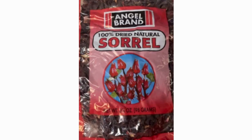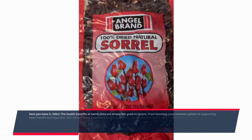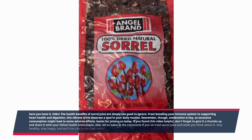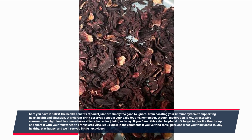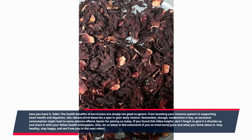There you have it folks — the health benefits of sorrel juice are simply too good to ignore. From boosting your immune system to supporting heart health and digestion, this vibrant drink deserves a spot in your daily routine. Remember, moderation is key, as excessive consumption might lead to some adverse effects. Thanks for joining us today. If you found this video helpful, don't forget to give it a thumbs up, share it with your fellow health enthusiasts, and let us know in the comments if you've tried sorrel juice. Stay healthy, stay happy, and we'll see you in the next video.